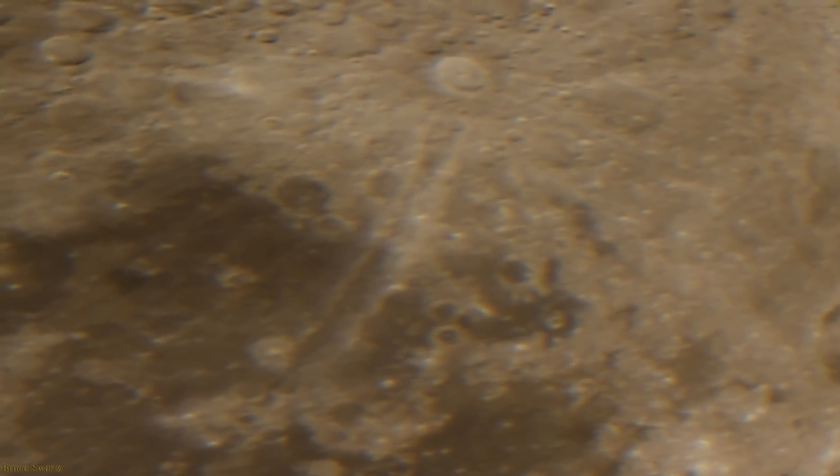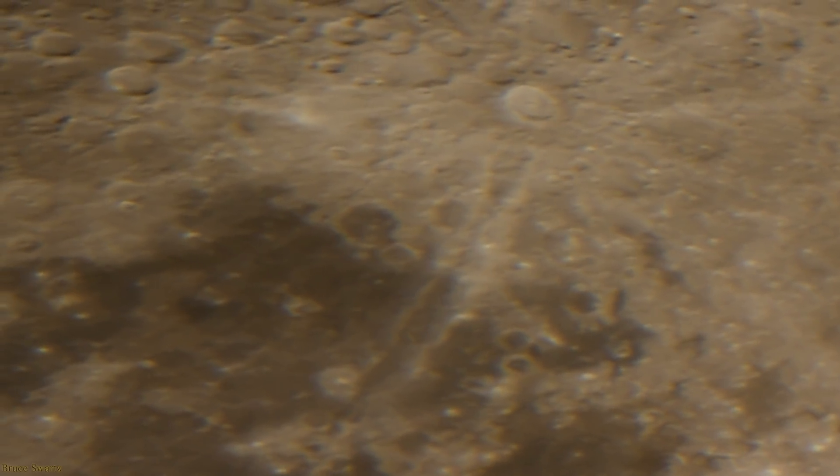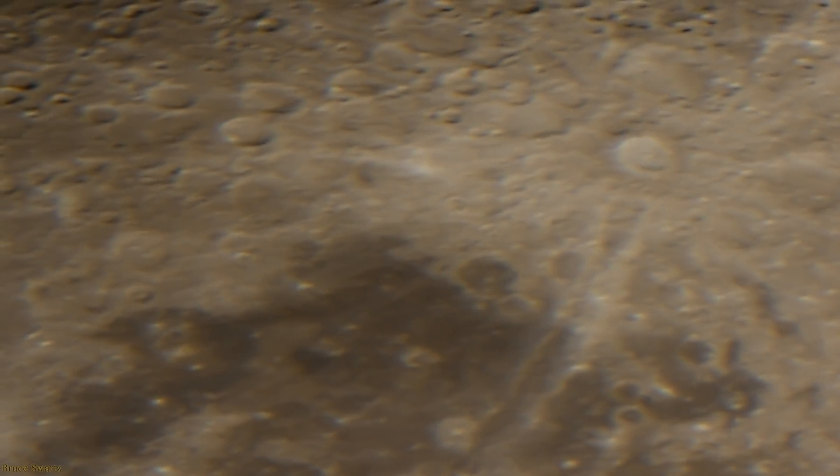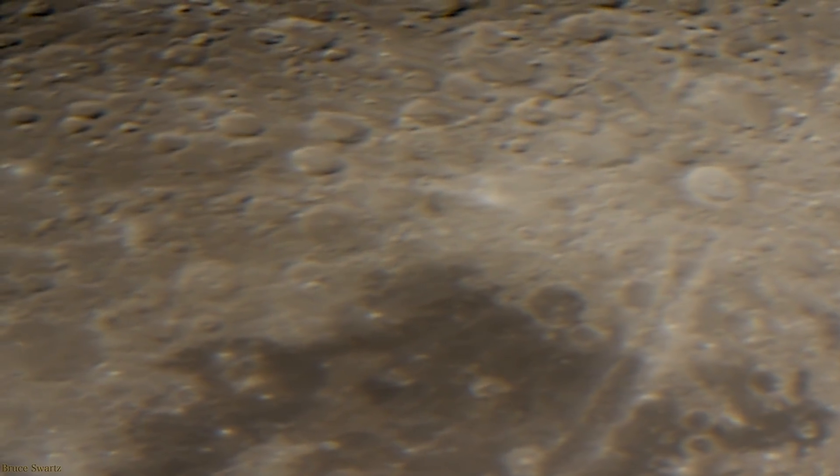Slow it down and there are more and more. Some nice close-ups of the surface — smokes, definite smokes confirmed. Around Copernicus Crater, around Tycho Crater, we'll see it close up. Some greenery on the surface.